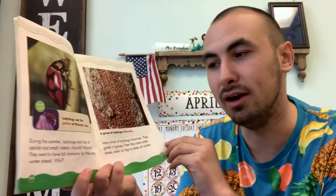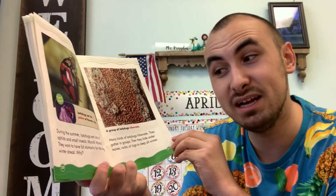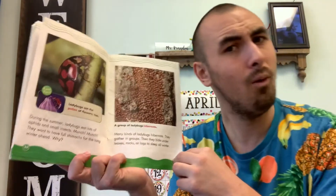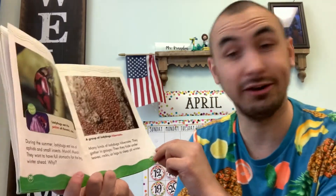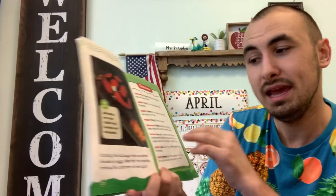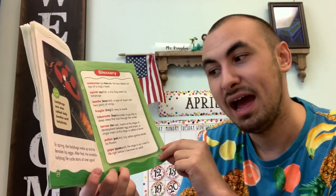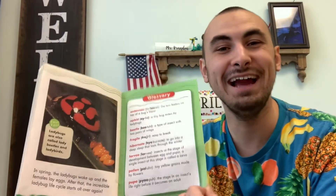During the summer, ladybugs eat lots of aphids and small insects — munch, munch, munch. They want to have full stomachs for the winter ahead. Many kinds of ladybugs hibernate: they gather in groups and hide under leaves, rocks, or logs to sleep all winter. In the spring, the ladybugs wake up and the females lay eggs. After that, the incredible ladybug's life cycle starts all over again.